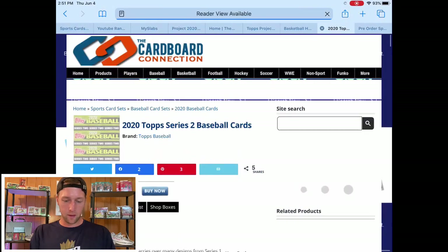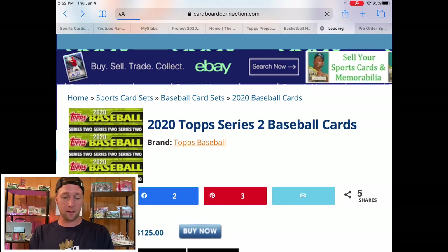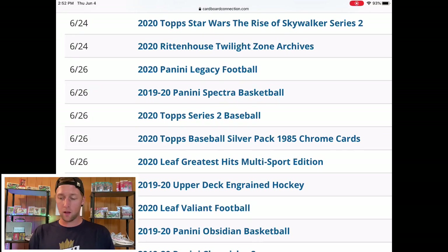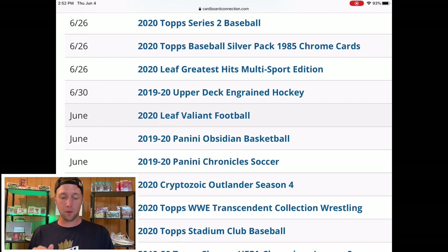The next big release in June is Topps Series 2 Baseball. Series 2 is usually just an update of Series 1 — rookies who weren't in Series 1 who got called up or had been playing well. Since baseball hasn't been going on I'm not really sure what they're going to do with Series 2, but the Topps Series releases are always big releases so I'm expecting that to be a big one. It should be available in retail format as well.